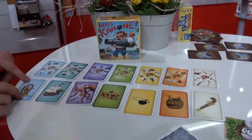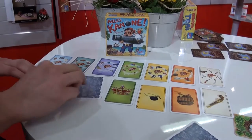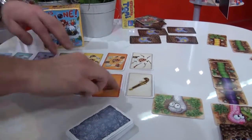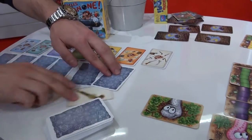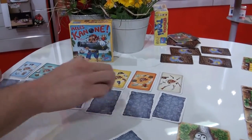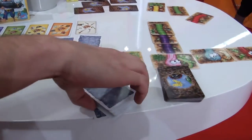You look at it and try to remember it, and then you turn it back face down. And then the card is opened up.